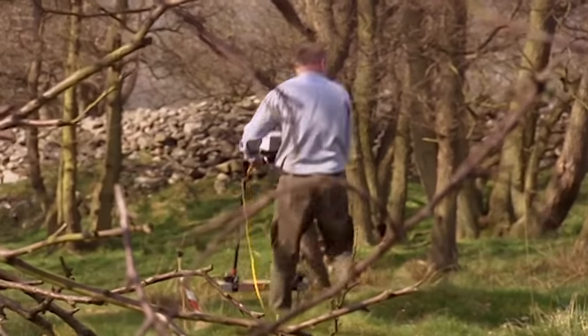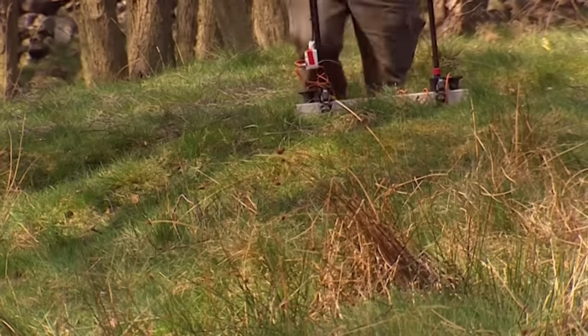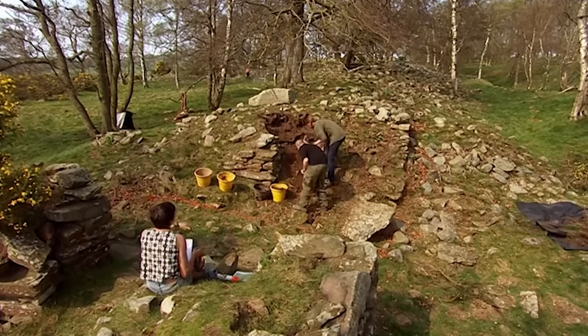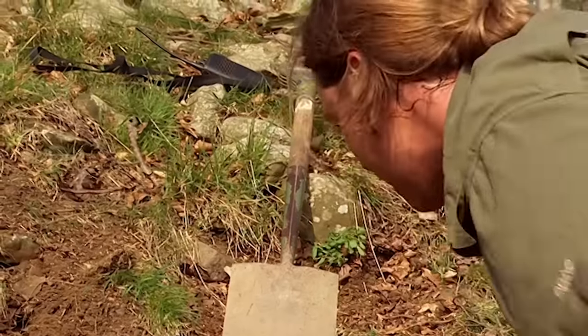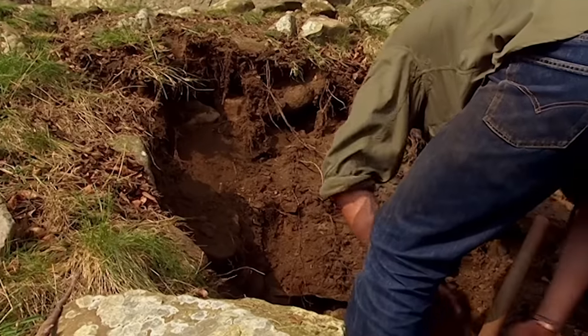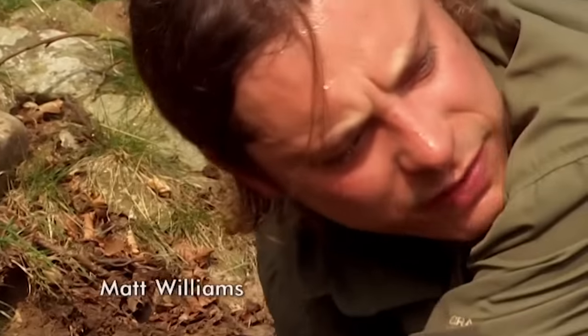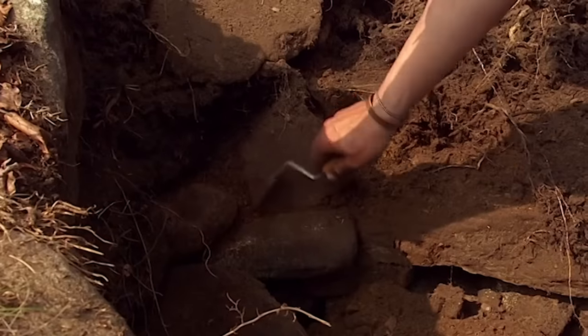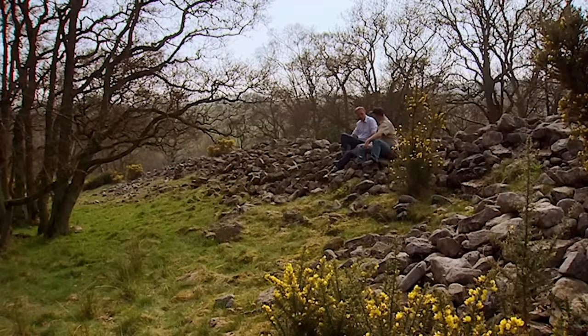John begins to geophysics the interior to find evidence of internal structures, since working out a date is one thing, but understanding its function is even more of a challenge. In the entrance, we're trying to discover if there's a second guard chamber. But since the castle is basically a massive dry stone wall, it's hard to tell fallen rubble from standing remains. Sometimes with these dry stone structures they used to put clay bonding, almost like a putty, in between the stones, but it washes out with the rain.